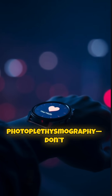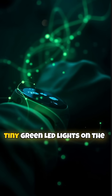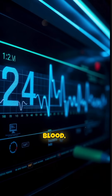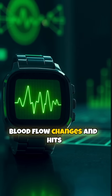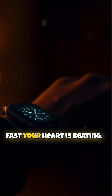Smartwatches use something called photoplethysmography — we just call it PPG. Sounds fancy, right? Tiny green LED lights on the back of your watch shine into your skin. And as your heart pumps blood, your blood vessels literally change size. Your watch sees that. The light bounces off the blood flow changes and hits sensors, which then crunch the numbers to figure out how fast your heart is beating.